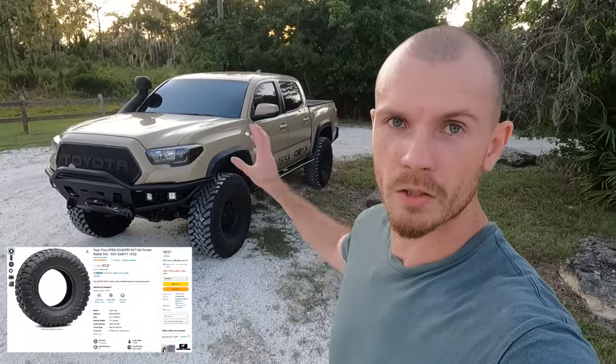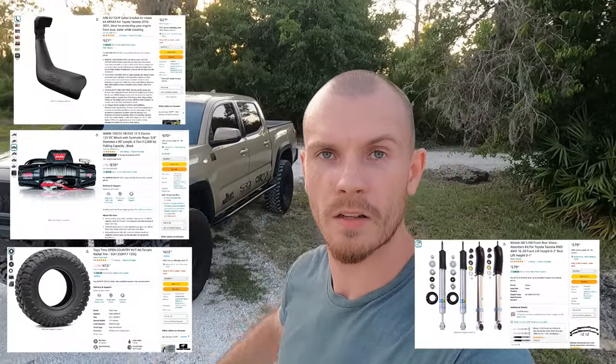Nowadays it seems you can pretty much buy anything on Amazon — anything from tires to winches to suspension and snorkels. Those items I generally like to buy directly from the manufacturer or from a local retailer. The items I'm going to be discussing today are smaller items that are best bought on Amazon for their ease and convenience. I'm also going to be including some affiliate links down below, so if you want to check out any of the items please use those links — it will help the channel a lot. Please smash the like button and hit subscribe if you liked the video. So with that being said, let's go and check out these items.